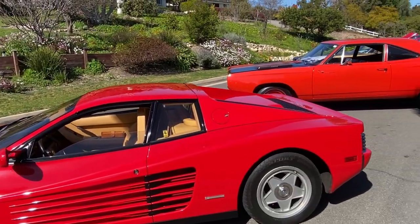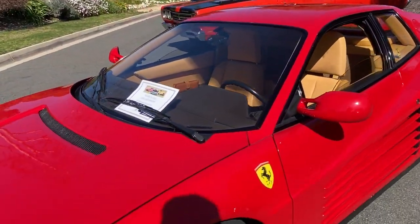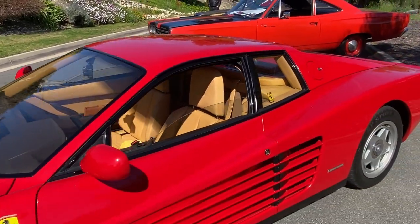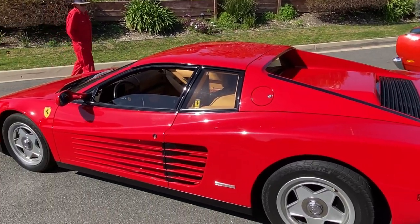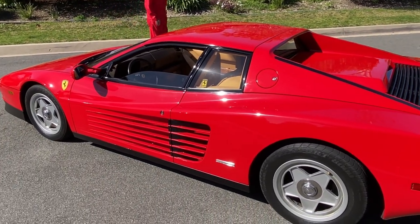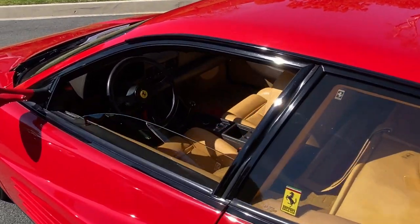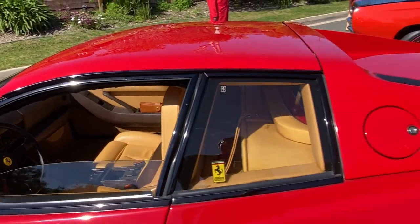Testarossa — maybe '88 or '89. Let's take a look. '88, yep. This is also Robert's — I've been in this one. He has an airport hangar for storage for some of his vehicles. Really cool car — he also uses this for rallies and so forth.